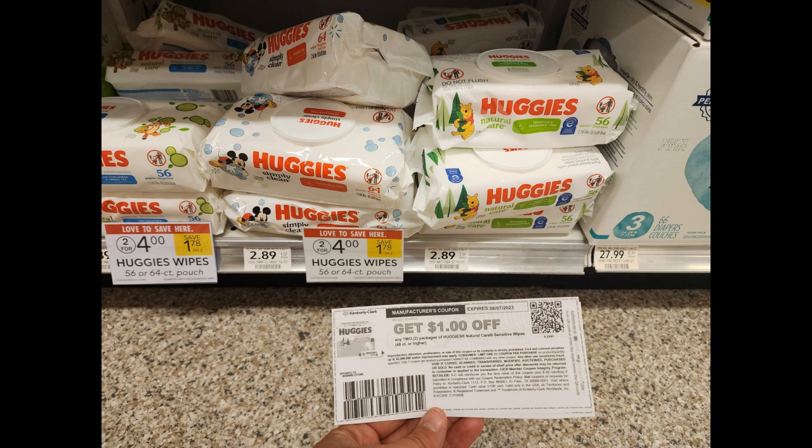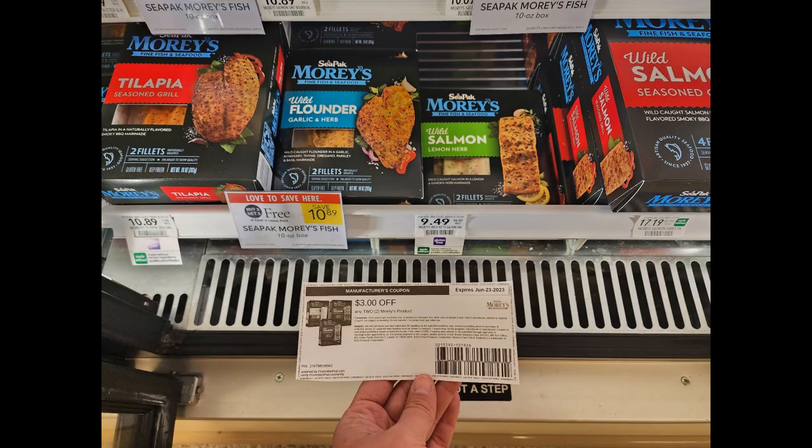Next we have a really awesome deal on Mori's Seafood Products. They're buy one get one free, priced at $10.89. We have a $3 off printable coupon that I highly recommend you print in an incognito window, and that's going to make these just $3.95 per pack.